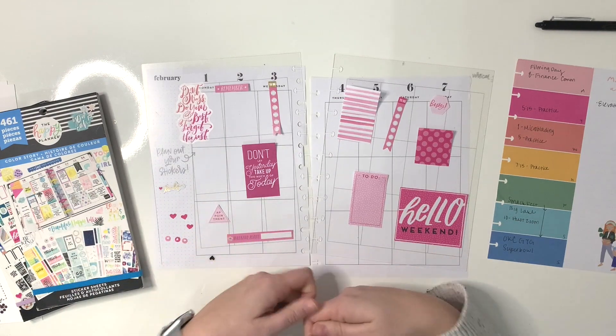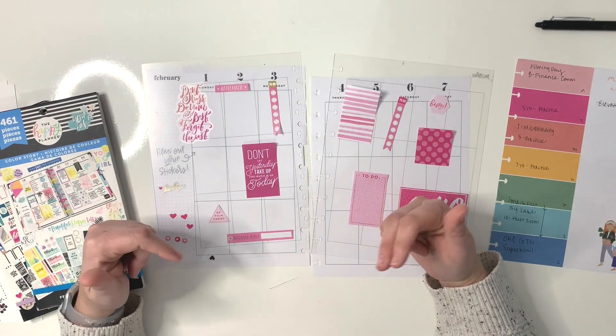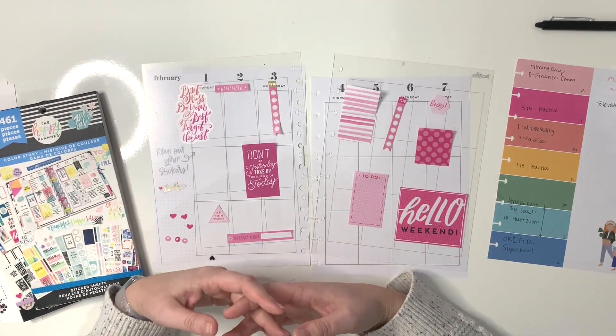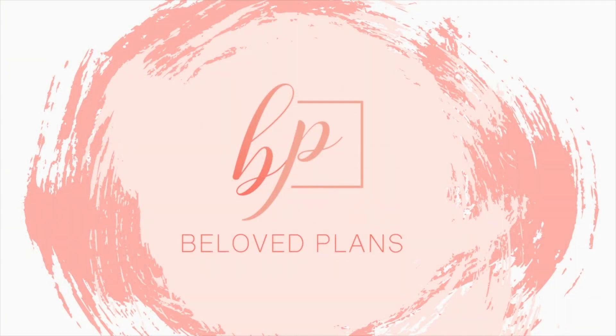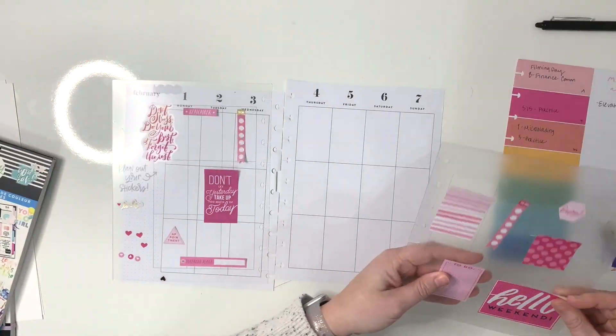This is not all I'm going to use — I just wanted to get a color scheme going and get my creative juices flowing. I'll pull from other sticker books too. Everything I use will be linked down in the description below in case you'd like to check it out. Please let me know if you have any questions — I'm so happy you're here. Let's get started!